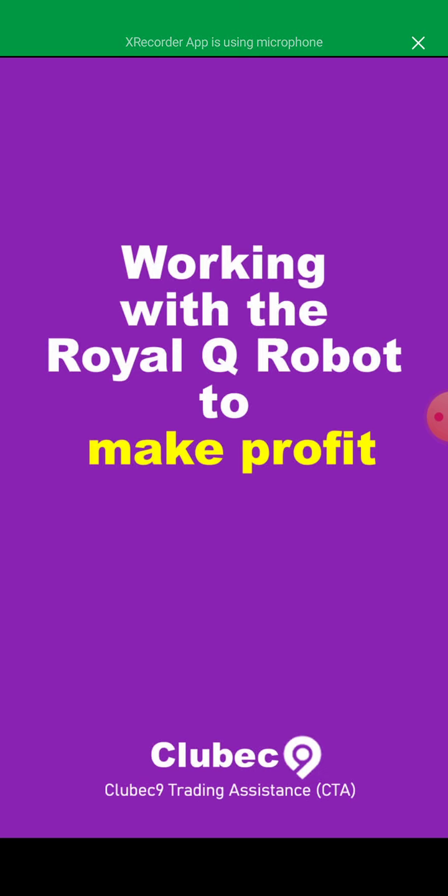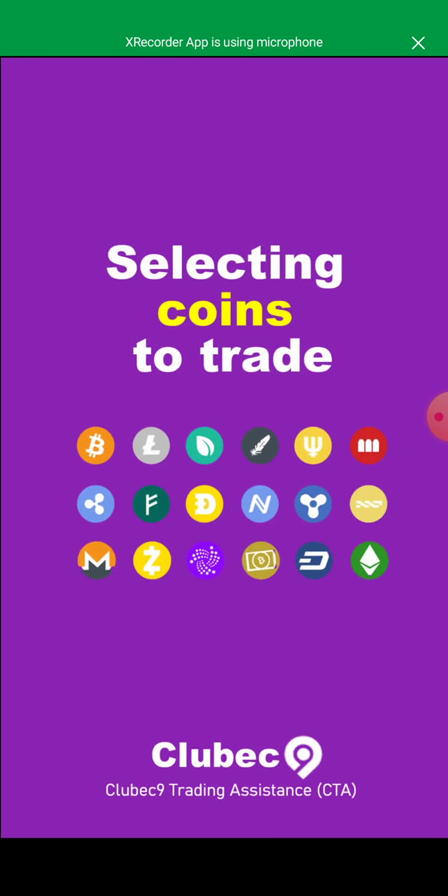Working with RoyalQ to make profit is important, and there are a lot of parameters you need to set to make profit using these bots. This will be well guided. Another important thing is selecting which coin to trade — there are over 4,000 cryptocurrency coins in the market, and we have top 10, top 50, top 100 rankings. We're going to tell you which kinds of coins to trade, why you should trade them, and why you should avoid some coins. You have to be very smart about this.